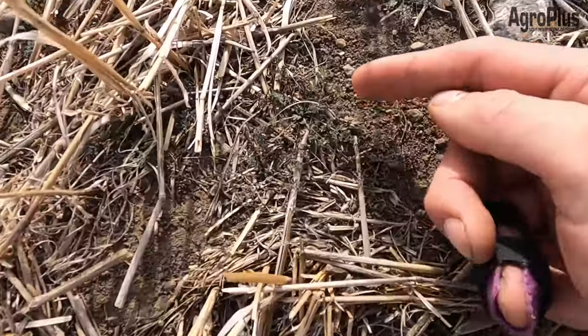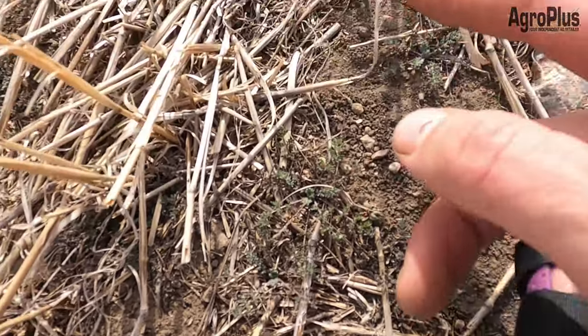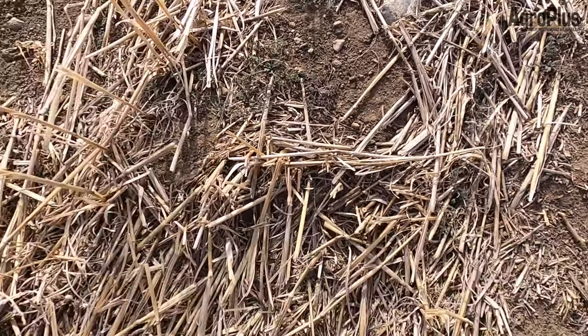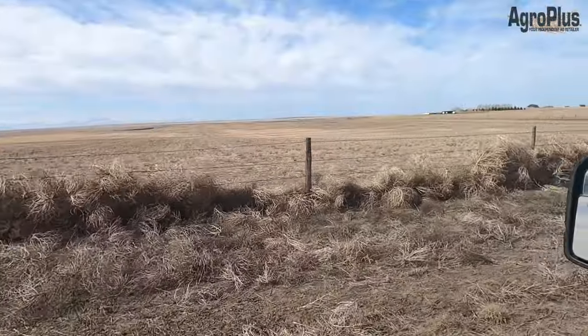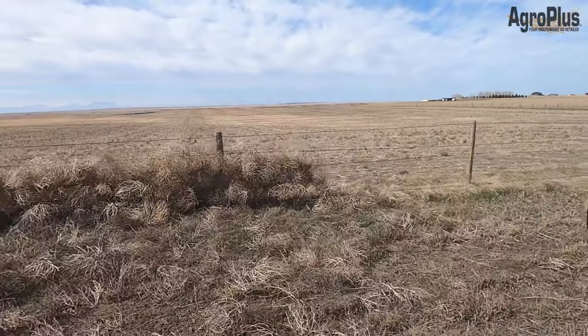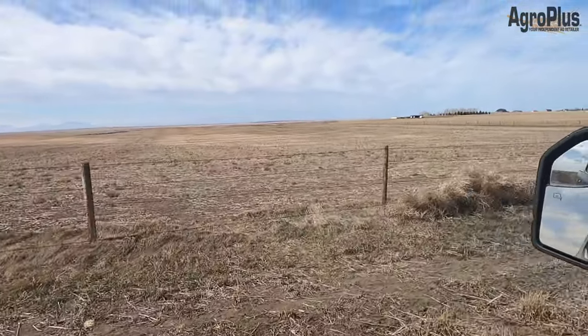I haven't found too much flixweed yet, but here is a patch in this field in a dryland corner — so there are some emerged winter annuals here. I haven't been finding a whole lot on dryland yet; it was just too dry in the fall for it to even germinate. The barbed wire fence did a decent job at capturing some of the neighbor's kochia before it blew into this field — certainly didn't get it all, though.